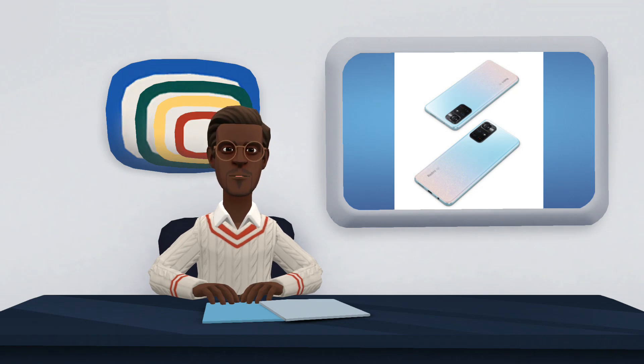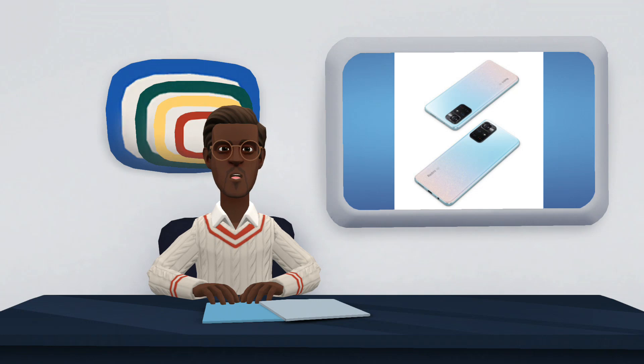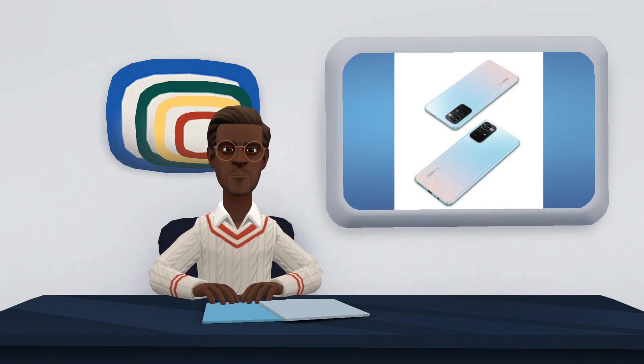MIUI 13, based on Android 11, will be the operating system running on this new device, which also offers NFC, USB Type-C, and dual SIM.